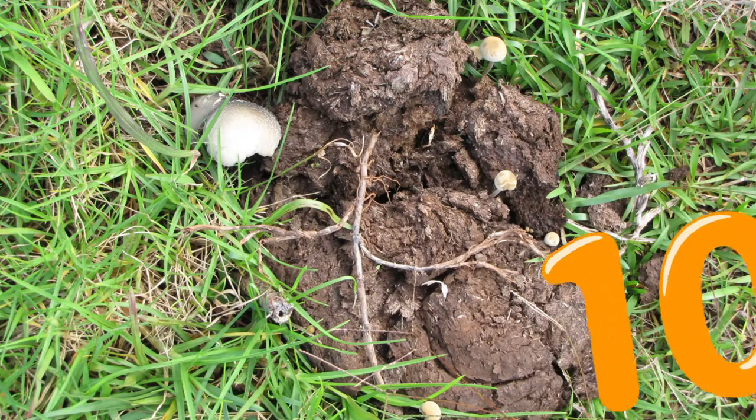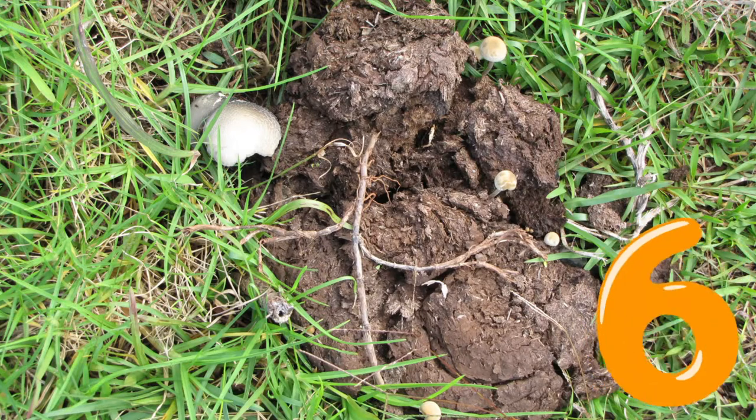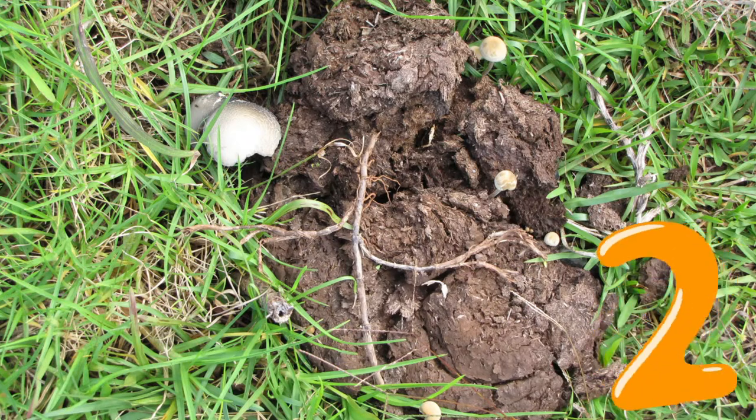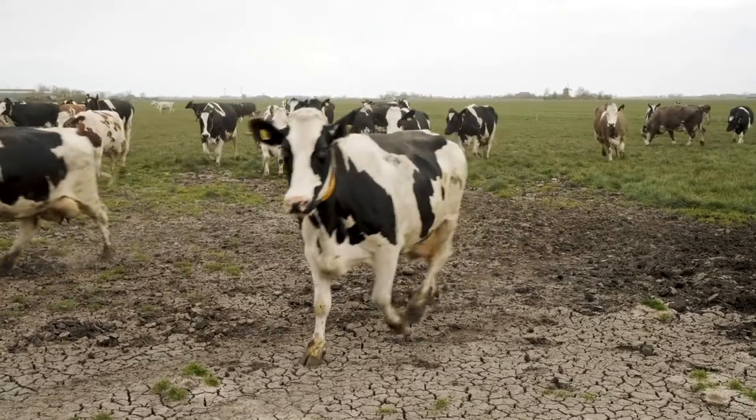Number six. If you guessed cow patty, you'd be correct.